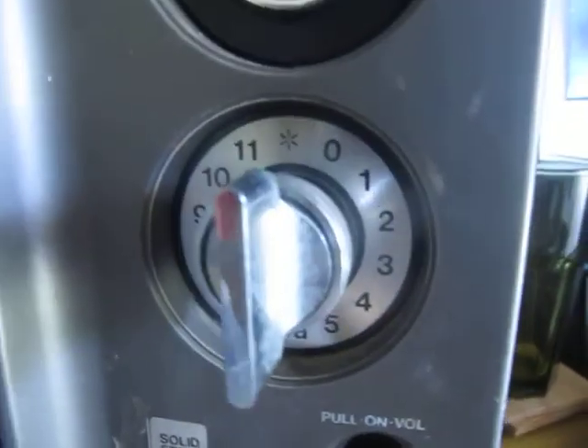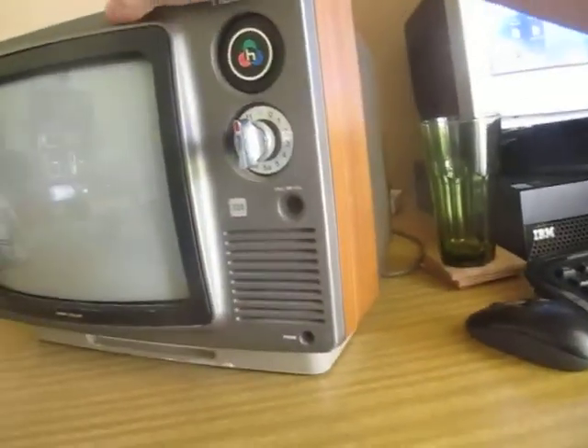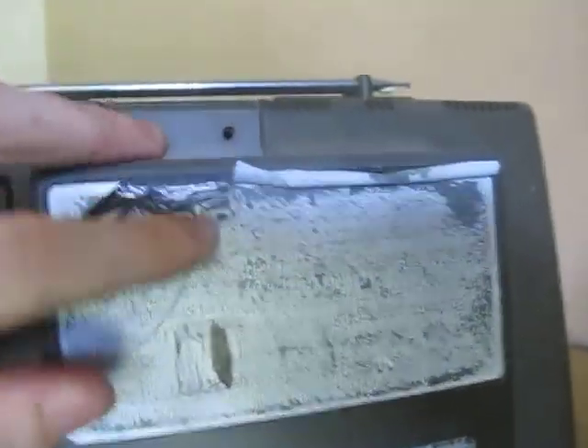Looking at the tuner on this, I'm pretty sure this is an NEC made set — uses the same tuner as some of my Rank Arena portables. It's quite an unusual looking little one. Unfortunately a lot of the model tags and what not have worn off, but luckily there's just enough left to see what this one is.